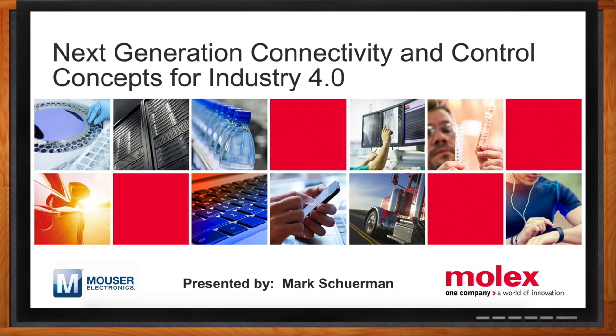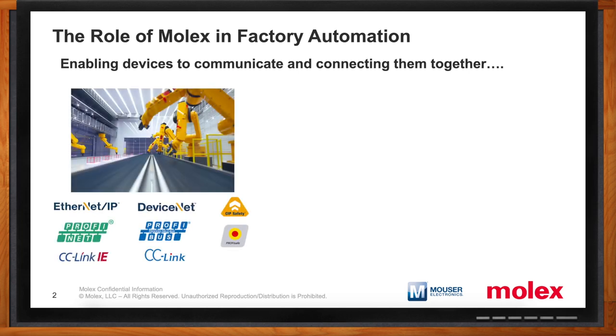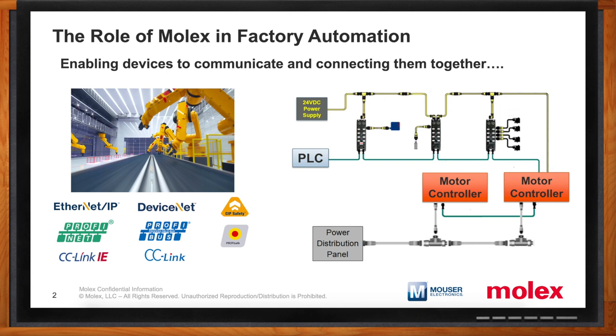Simply put, Molex has been providing technology that enables devices to communicate and connects them together. We've been an integral supplier of communication technology to the major controls, device, and platform manufacturers for decades. If people need a communication stack or a communication card to enable a device or a system to communicate with EtherNet/IP, Profinet, DeviceNet, Profibus, or even safety protocols such as CIP Safety or ProfiSafe, we've been providing that technology to much of the industry for some time.